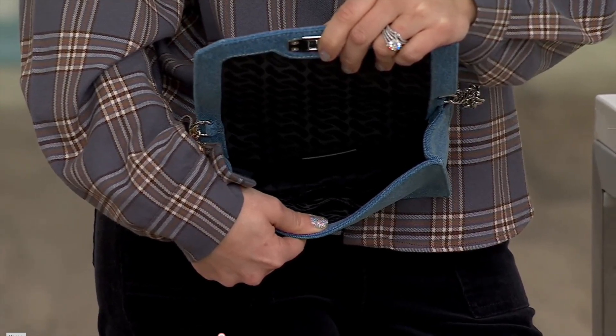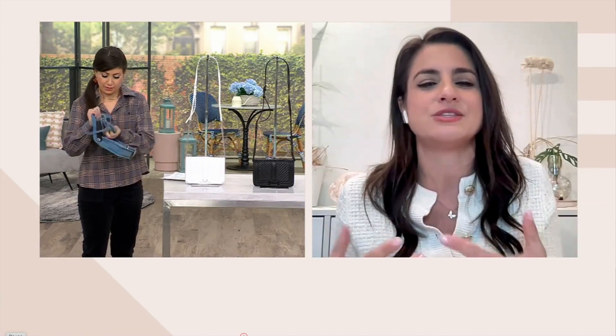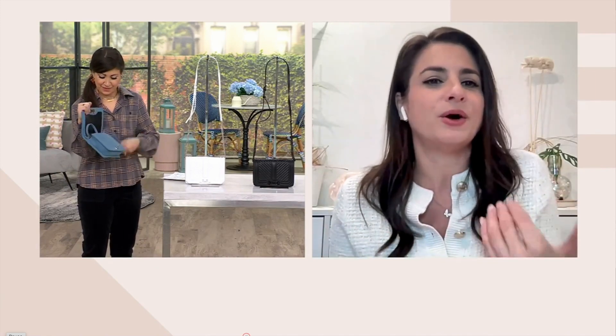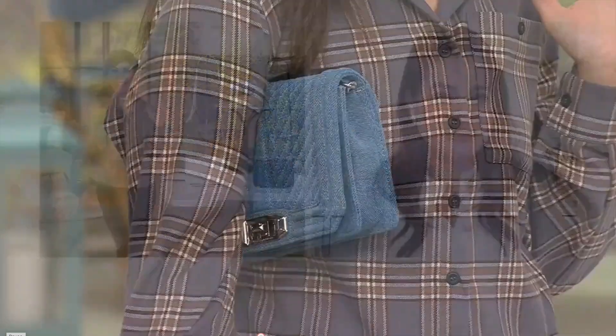It gives you a lot of options inside the bag. You're showing it as a crossbody, but you can take that strap off and tuck it inside the bag and use it as a clutch. That's the thing about Rebecca Minkoff — there's so much versatility and so many different ways to wear the bag. We're not stuck saying we can only use this bag as a crossbody. You can take it and in seconds it's a stunning little clutch.